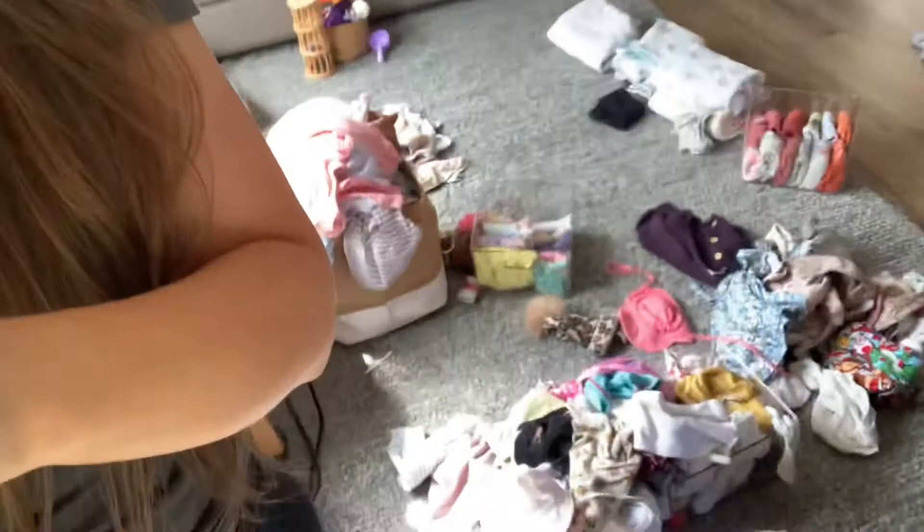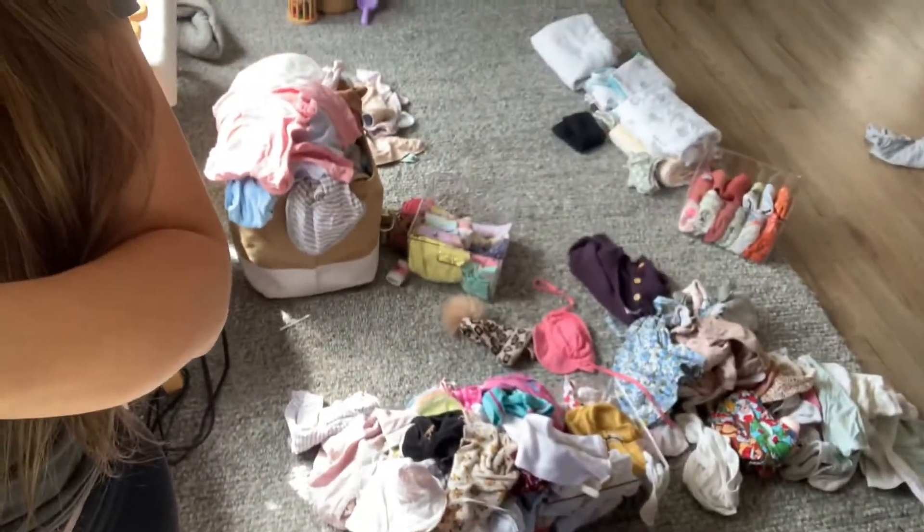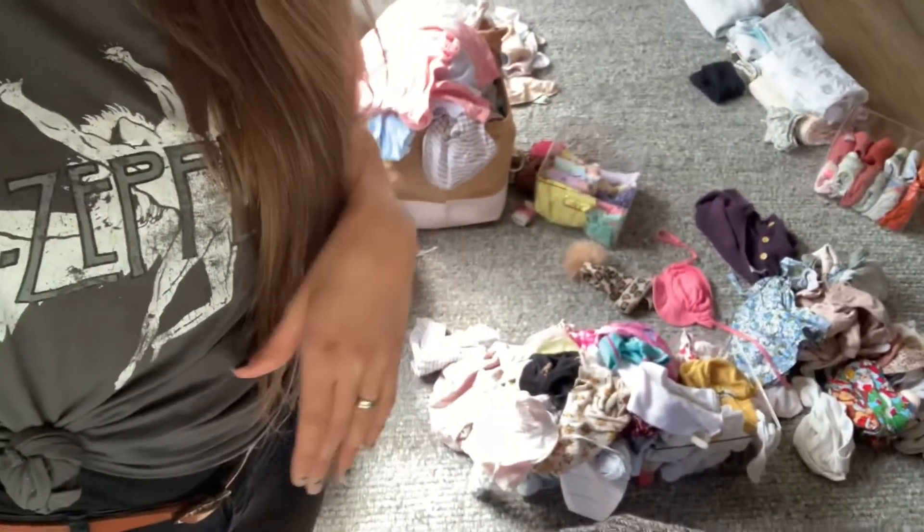Hello. I've had a bit of a blip in my brain and the baby's clothes have gotten way out of hand — I'm talking seriously bad. They are just everywhere. I started not folding them because I was so tired, so now I've brought them all out into the living room and they're just on the floor. You can see them all there.